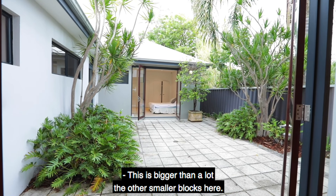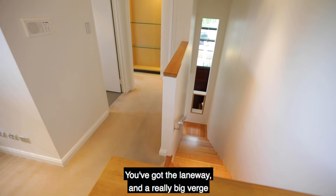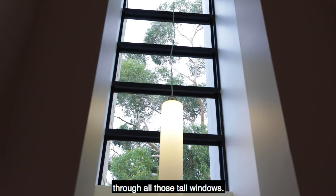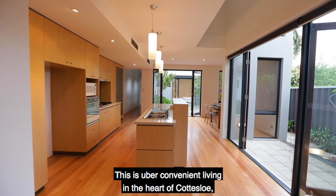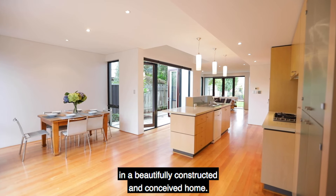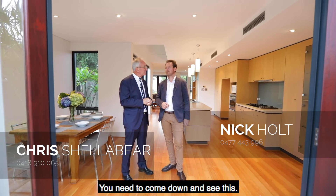And this is bigger than a lot of the other smaller blocks here. You've got the laneway and a really big verge framed with a sugar gum that you see through all those tall windows. So this is uber convenient living in the heart of Cottesloe in a beautifully constructed and conceived home. You need to come down and see this.